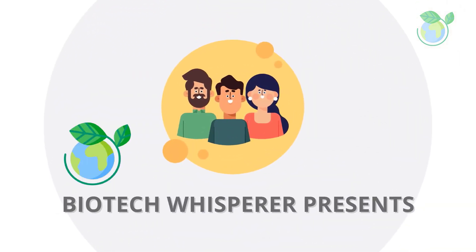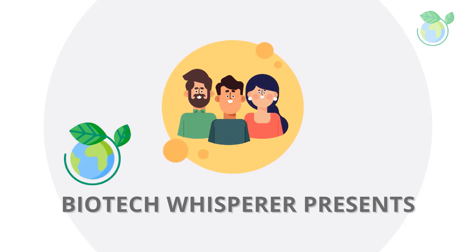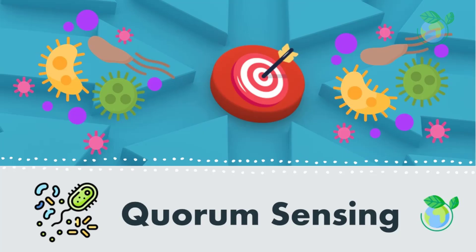Hello and welcome to our channel. Today, we are going to be talking about a fascinating topic in biology: quorum sensing.